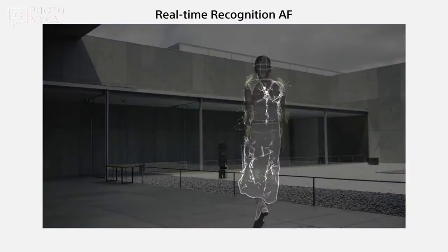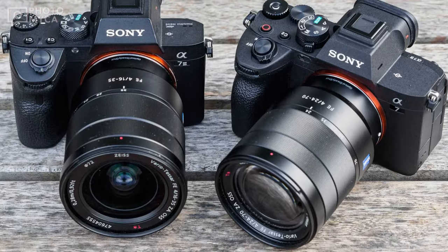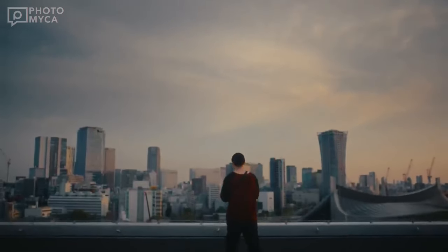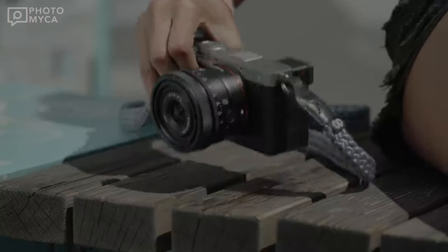Autofocus is crucial for both photographers and videographers. Sony has made strides in this area with the A7 III and IV. The A7 V is expected to bring further improvements in real-time tracking autofocus and computational power. Expect blazing fast and precise focus, even during rapid 30fps bursts when using the electronic shutter.